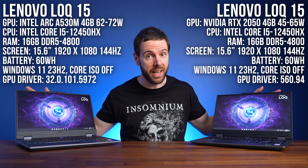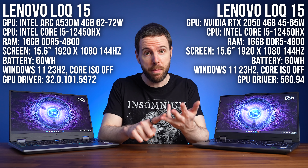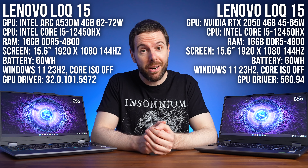The two Lenovo LOQ gaming laptops I'm using for this comparison are exactly the same — same processor, same cooling, same CPU power limit, and exact same memory sticks. So this comparison is as fair as it gets. Fortunately Lenovo lent me the one with Intel Arc graphics, but I had to buy the 2050 version to make this video, so let's pay for that real quick.